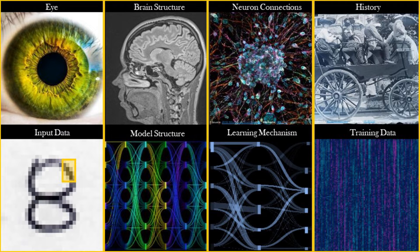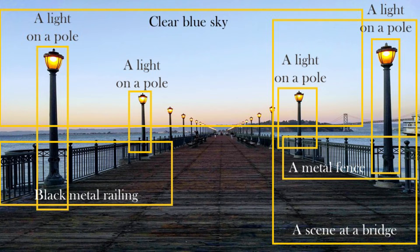These are parallel to how computers see the world. The input data might be pixels or groups of pixels. We have the model structure, which is the inner workings of the AI. We have the learning mechanism, which allows it to get better over time. And finally, the training data that allows it to understand all of the objects in our world. The neural network that I use to find objects in a photo was trained on over 4 million images hand-annotated by human reviewers.